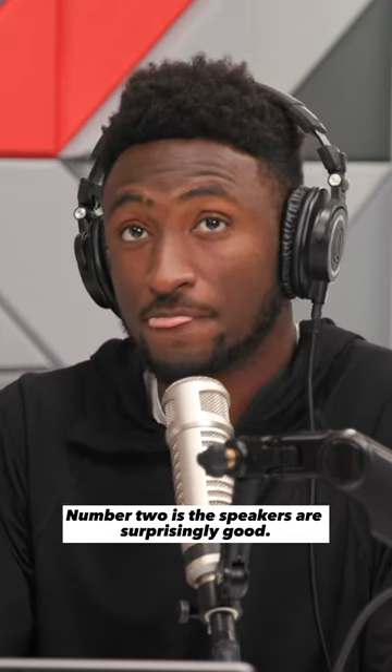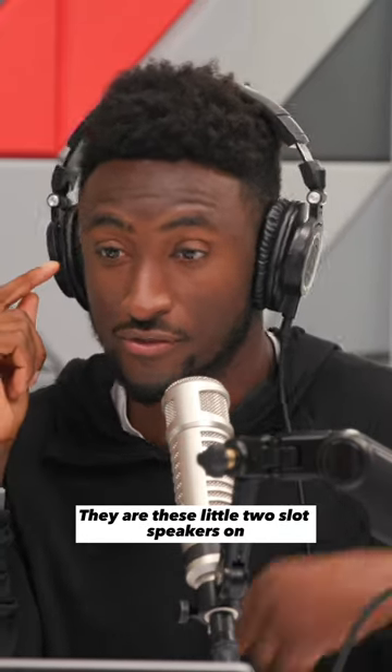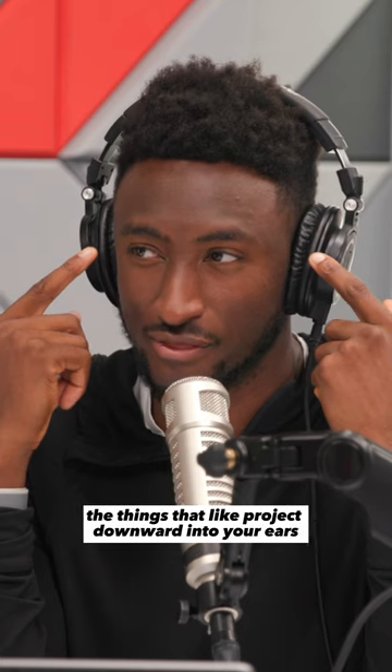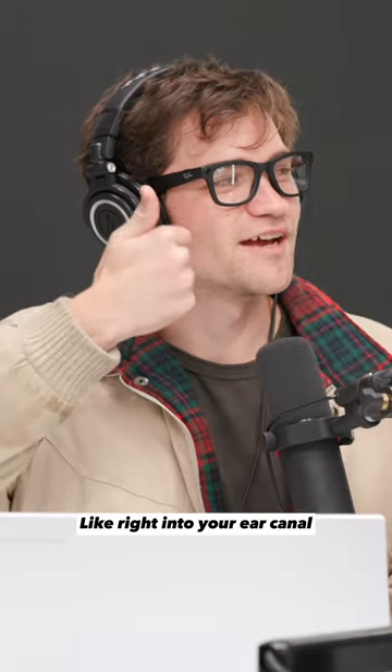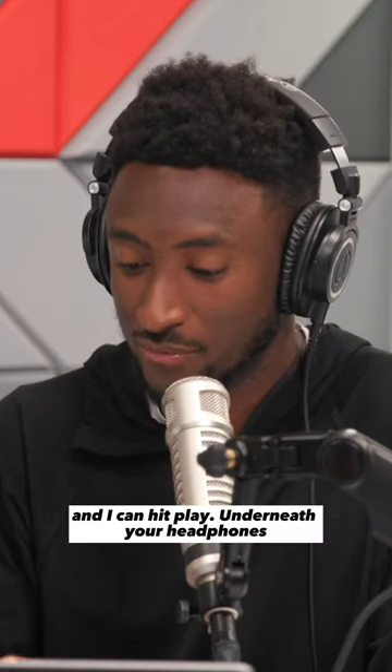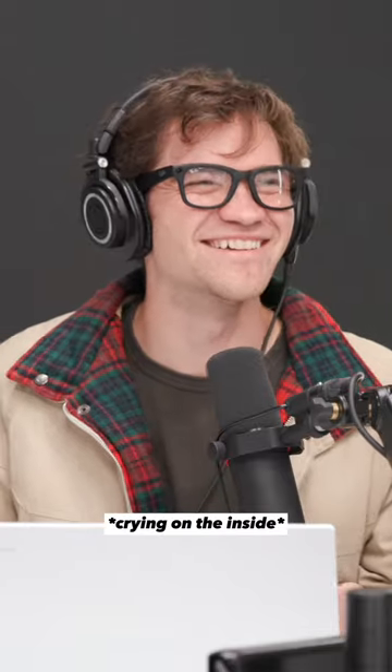Number two is the speakers, which are surprisingly good. They are these little two-slot speakers that project downward into your ears, right into your ear canal. Andrew's wearing them right now and I can hit play — underneath your headphones you may be able to hear the music.